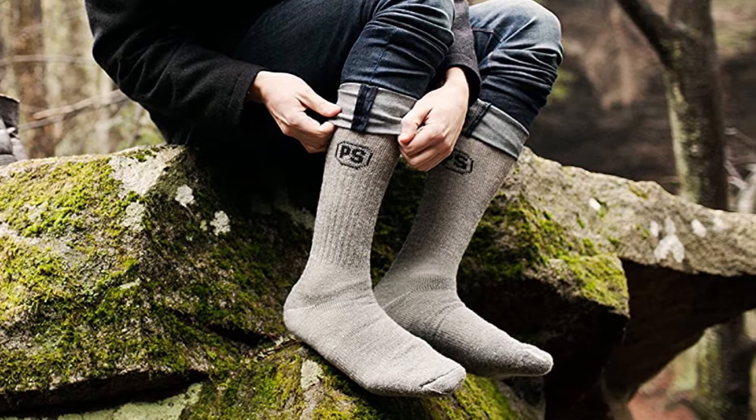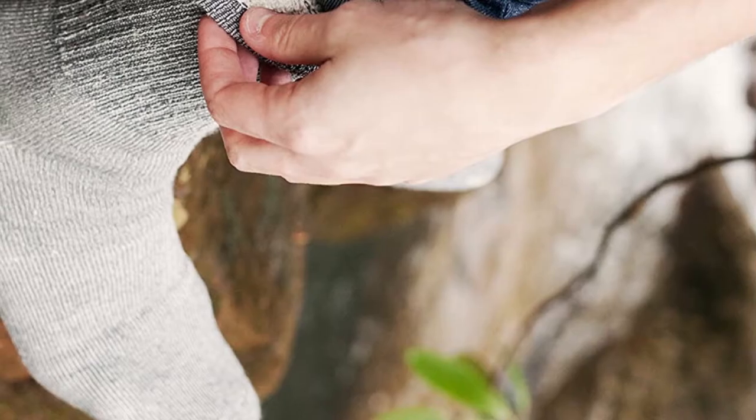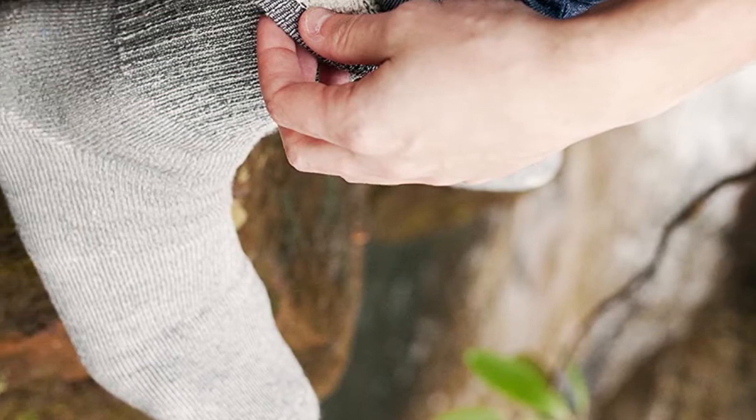Many highlight the warmth and breathability of these socks, like one who writes: they're warm but also breathable, so my feet never get too hot. Best socks I've ever owned.